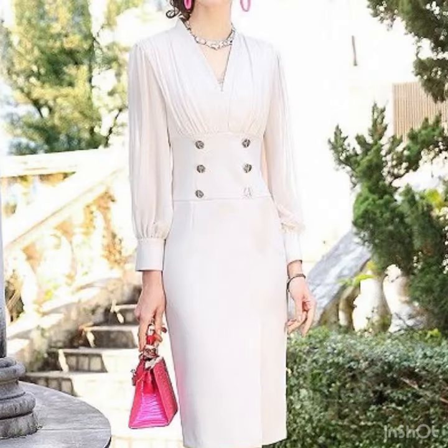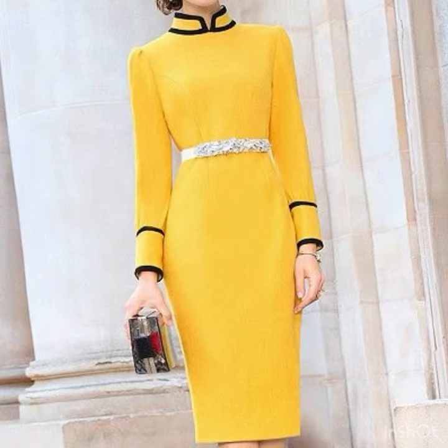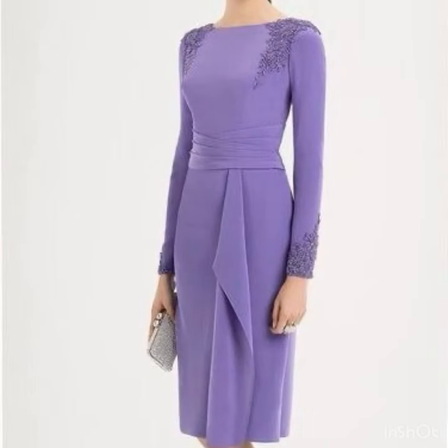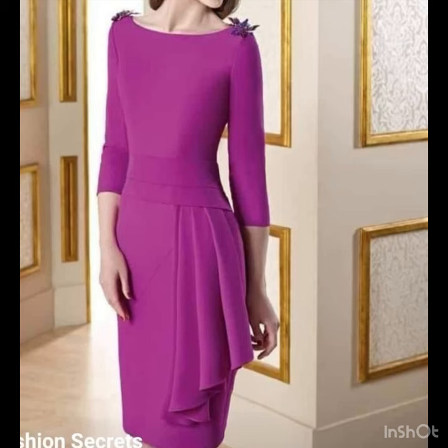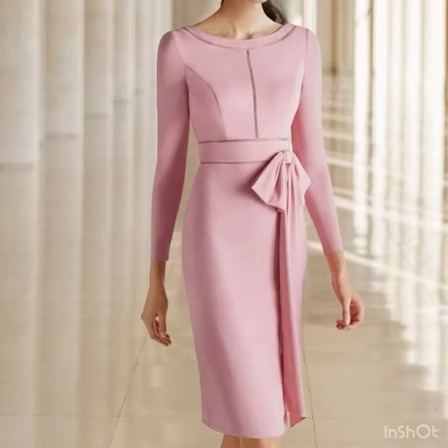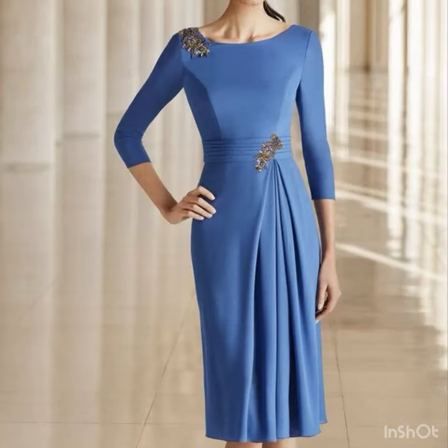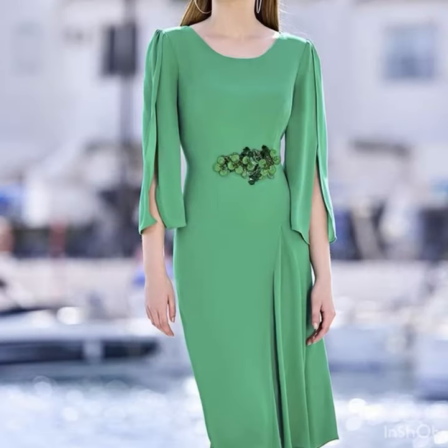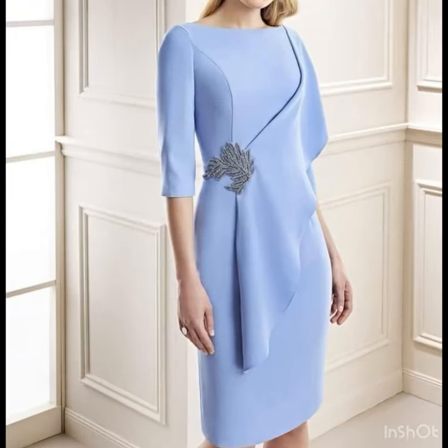If you are loving these amazing ideas of bodycon dresses, mother of the bride dresses, party wear, and sheath dresses, please do like my video and subscribe to my channel if you haven't subscribed yet. If you have subscribed, please also click the bell icon — don't forget to click the bell icon so you'll get notifications of all my videos that I upload in future. There are a lot of amazing dress design ideas coming up next on my channel, so stay tuned for more such videos and collections.